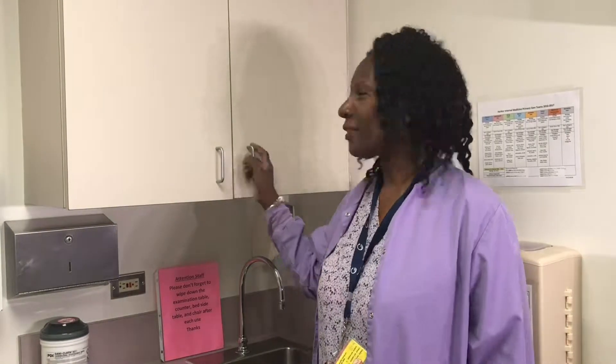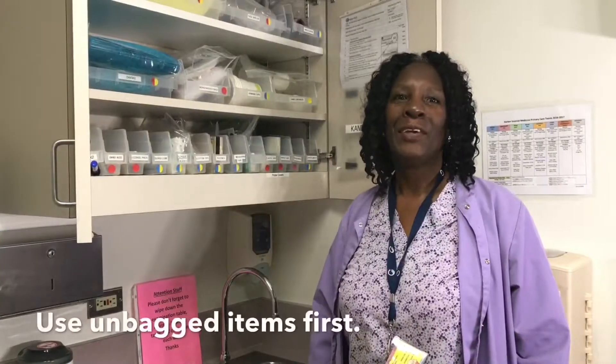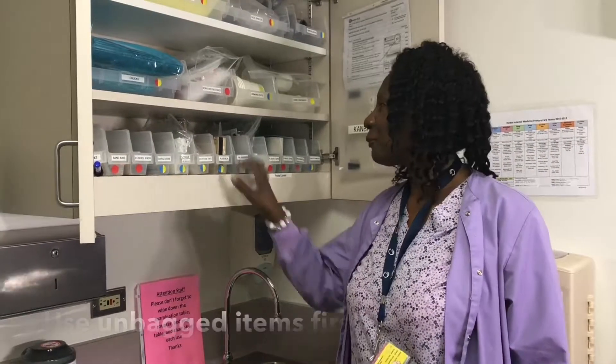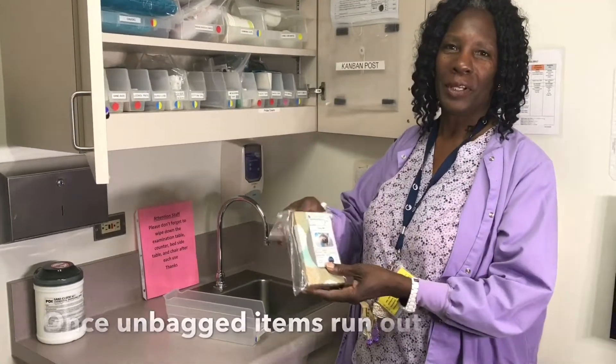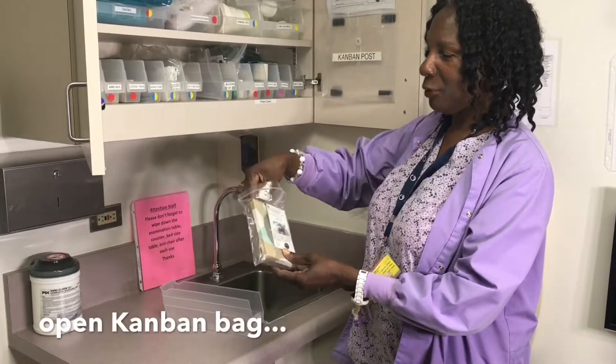Here in the clinic we use FIFO — first in, first out. We use the unbagged items first. Once the unbagged items run out, open the Kanban bag and place the item in the bin.